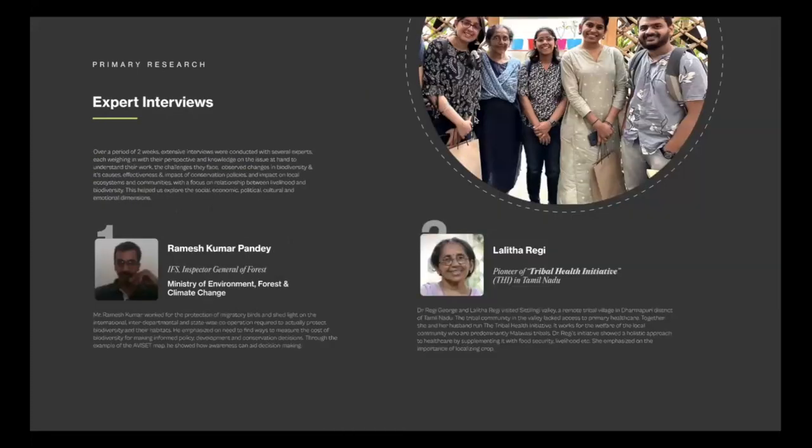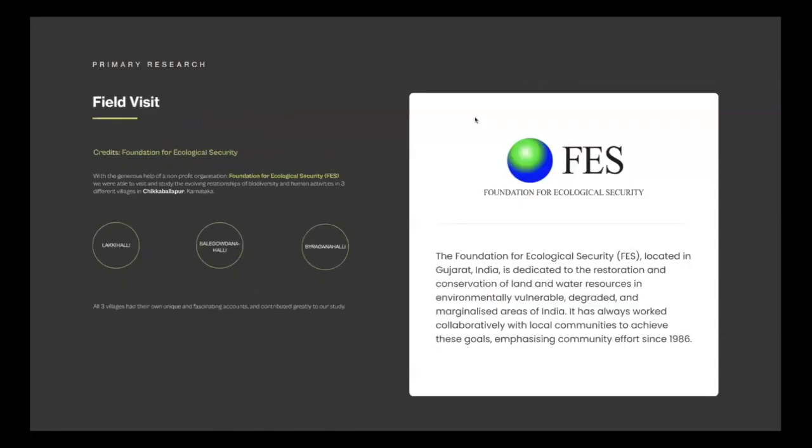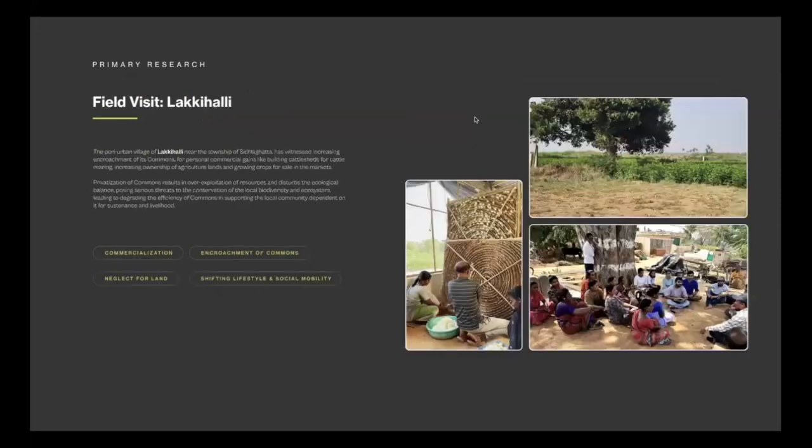We spoke to people from the government ministry, pioneers of sustainable tribal economies dependent on biodiversity, professors at different universities, and tech experts. One institution that helped facilitate our field visit was the Foundation of Ecological Survey — they do really good work. We visited a village in India where much of the economy is dependent on silkworm and harvesting cocoons throughout the year.